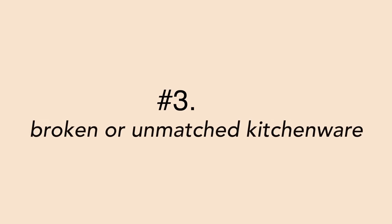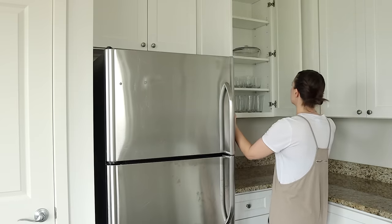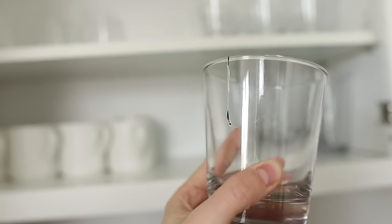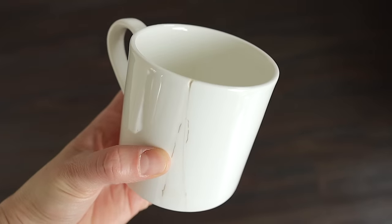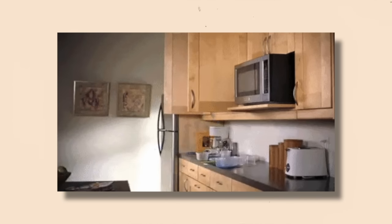Number three is broken or unmatched kitchenware. Cracked and broken kitchen items can be a safety hazard, especially if you have little ones around. Get rid of broken glasses and mugs, or lunch containers and Tupperware sets missing their lids or bottoms. Chances are you've already replaced those items with functional pieces, and for whatever reason left the old parts floating around in your cabinets. If you don't have another purpose for them right now, it's okay to let them go.